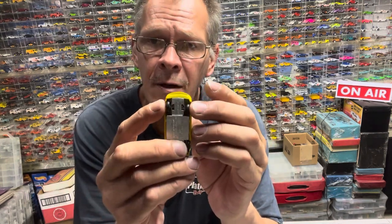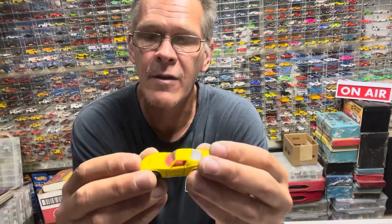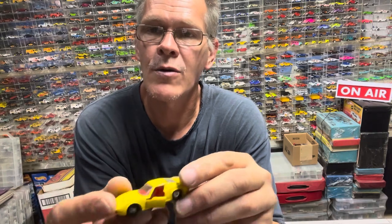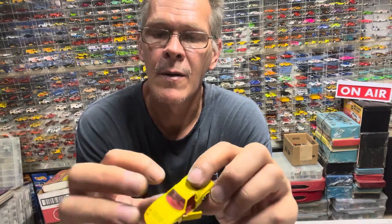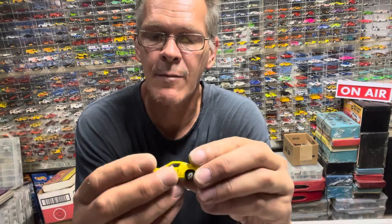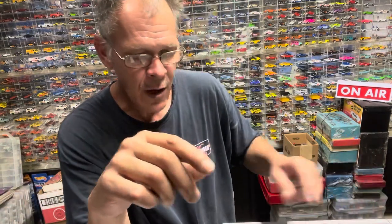Pay attention — some of them you can steer them. That was a very cool piece to my collection. Look — opening doors! Now back in the day you didn't have to pay up for moving parts. Now they charge you another two to four dollars for moving parts. Okay, that's it on the cool stuff — let's go to the loose box.